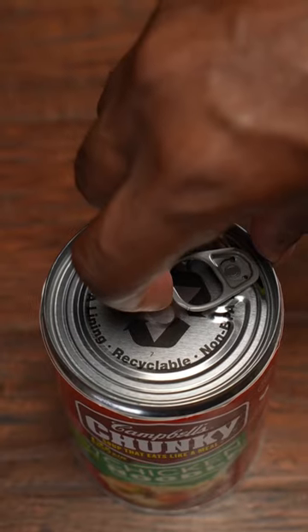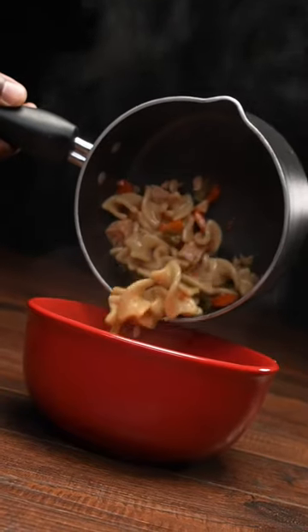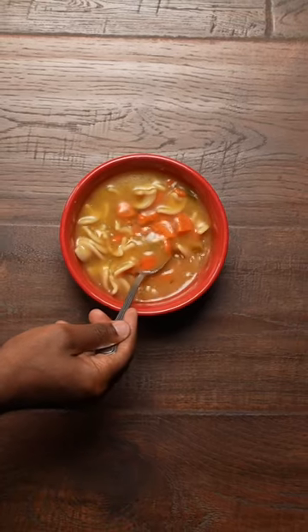It's like a little piece of heaven when you crack open that can of Campbell's Chunky Chicken Noodle Soup. Soon as that spoon touches the bowl, it's like mama's old school dinner bell.